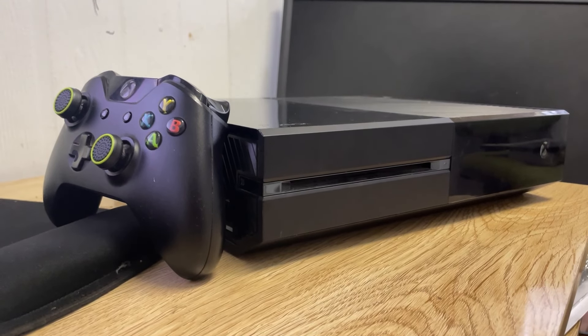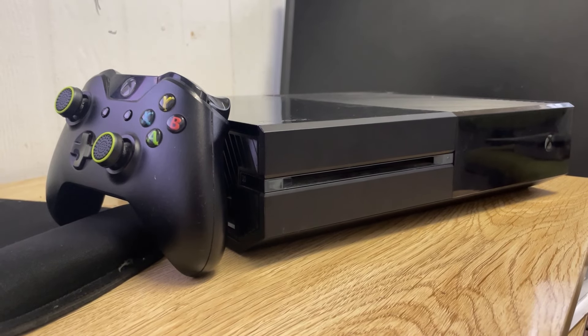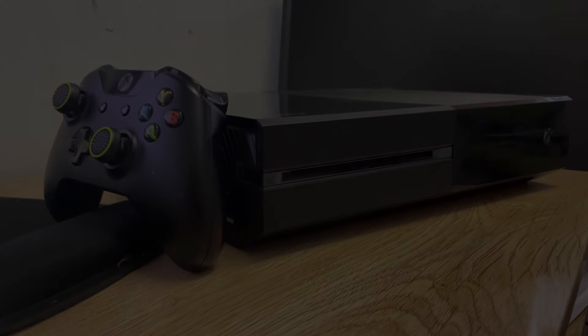The Xbox One, even the original model, is still a popular console for gaming today, but now it's been over 10 years since its initial launch. So how does it hold up all these years later?